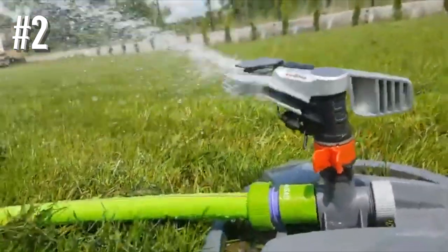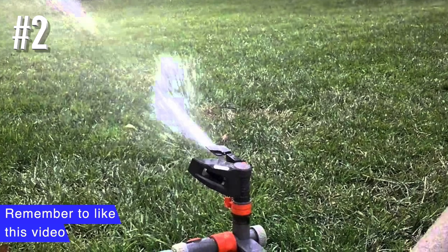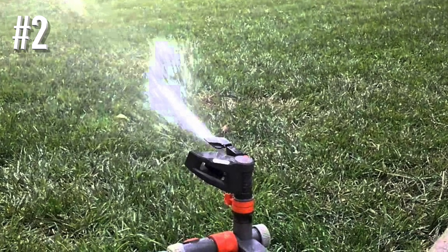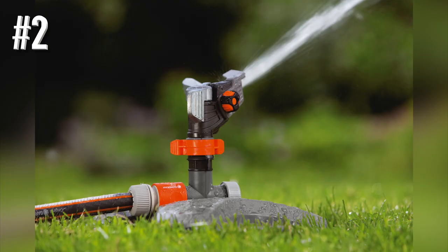Its 10 to 25-meter range is easily adjusted using a large knob on the side, and there's a separate swivel adjuster to set the sector from 25 degrees to 360 degrees. And because it has a through connector, you can also link a bunch of them together for a full-on squirt symphony.